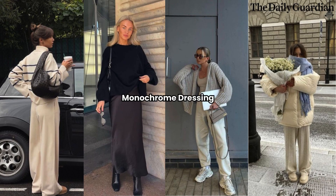Monochrome Dressing. Monochrome dressing is a simple yet stylish way to make a statement during the winter season. Try pairing different shades of the same color or opt for a head-to-toe neutral look. This creates a sleek and sophisticated appearance that is perfect for both casual and formal occasions.